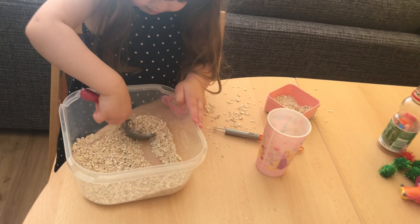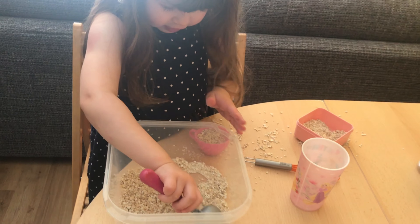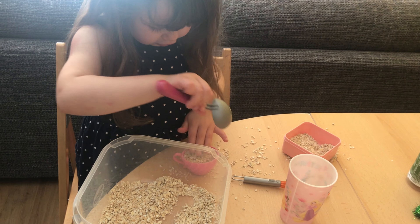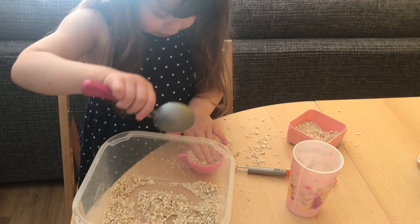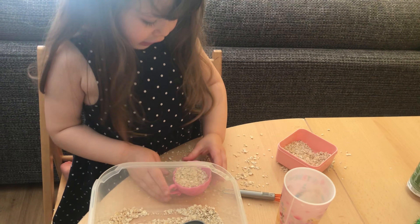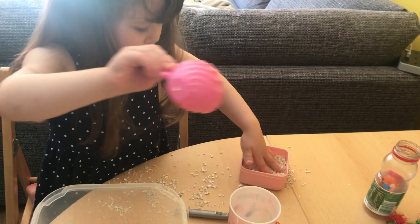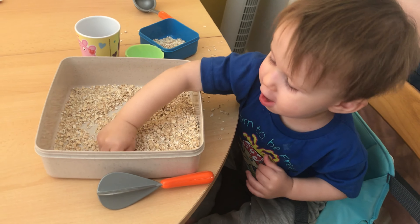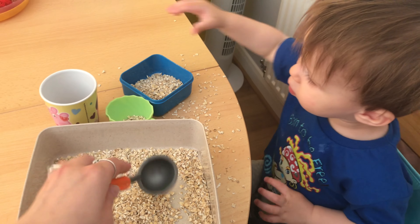For my first activity, all you will need is a container, some cups and spoons, and some oats. This is a pouring and scooping activity which is really good for developing fine motor skills. Mila and Jack really enjoyed this and it kept them entertained for so long — which was great because it meant I could sit down and finish my coffee.